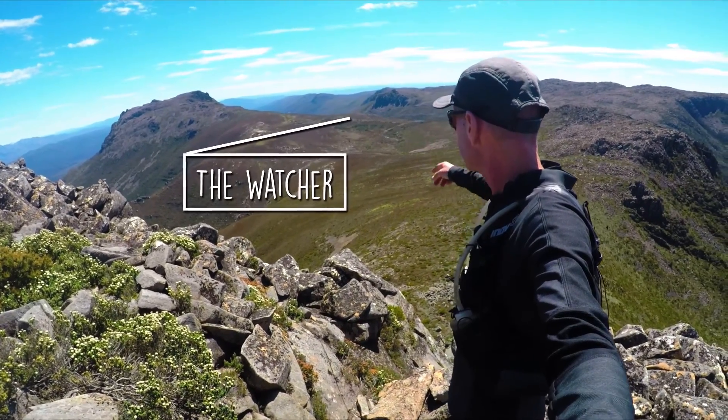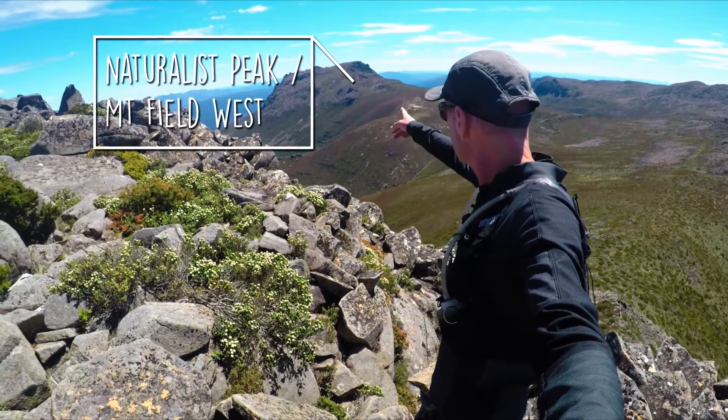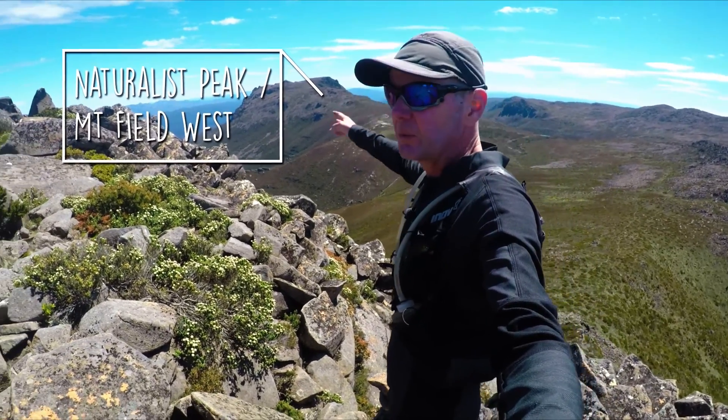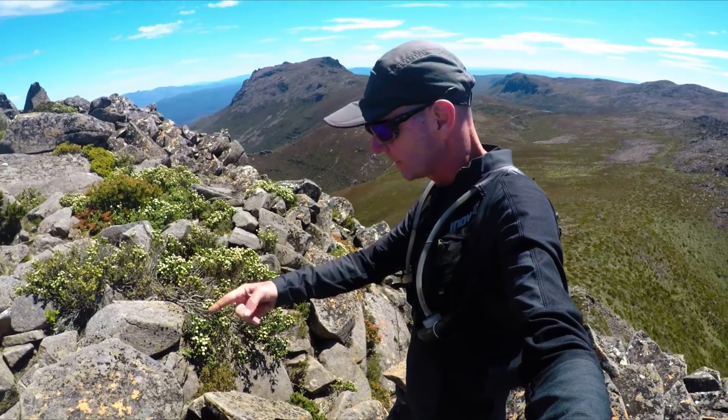And the Watcher is over there. Naturalist Peak and Mount Field West — we're going this way.